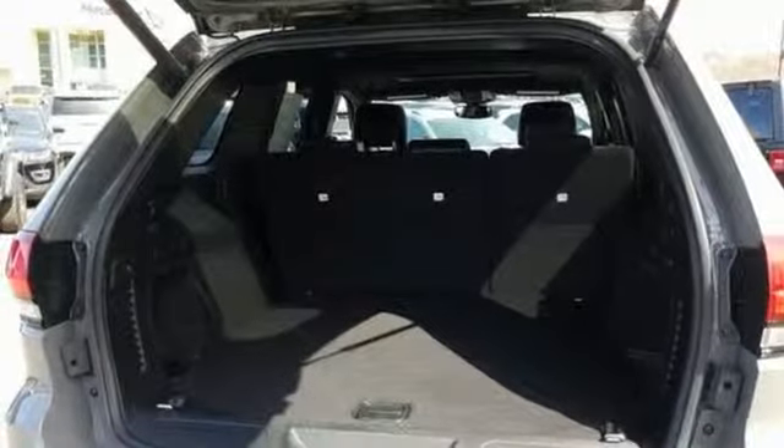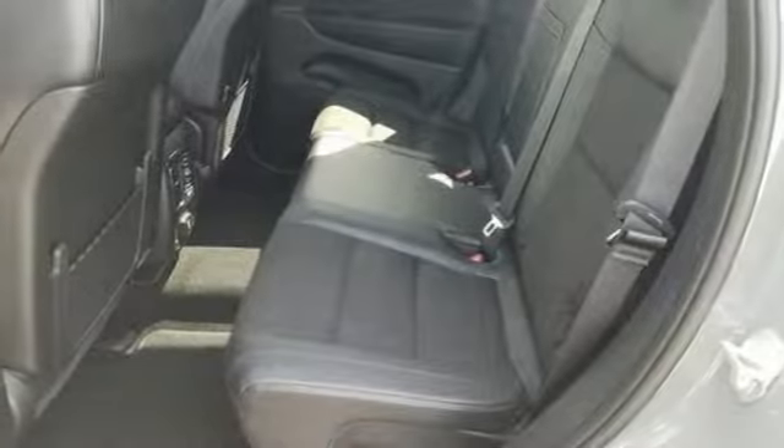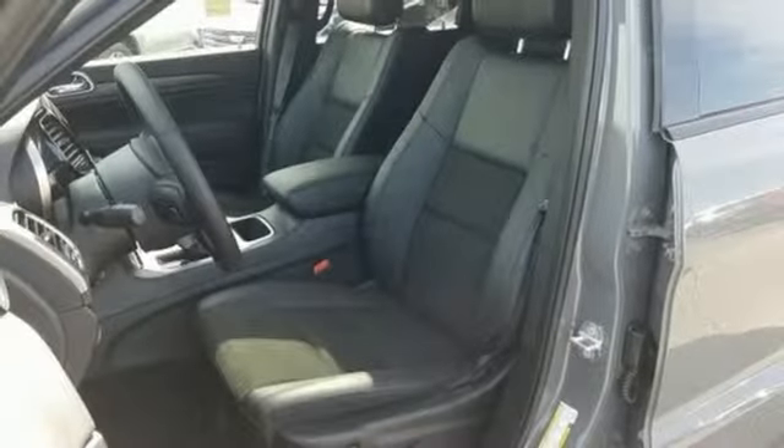Power heated mirrors, streaming audio, power sliding and tilting sunroof, doors and push-button start proximity key, and automatic transmission.